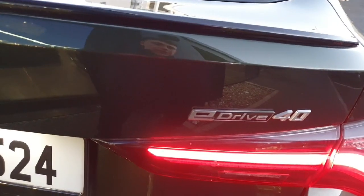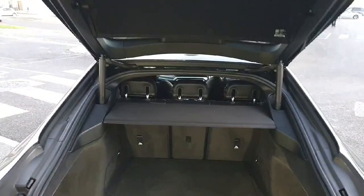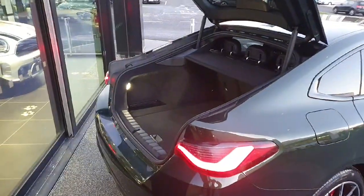Now onto the rear of the vehicle, we can see our BMW badges on the back. We've got our eDrive 40 badge here on the right-hand side and our i4 badge here on the left. We have an electrically operated tailgate, a large cargo space, and with this being the i4, you do have that easy-to-load rear cargo space with an electrically closing tailgate.